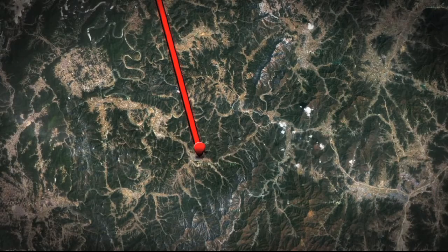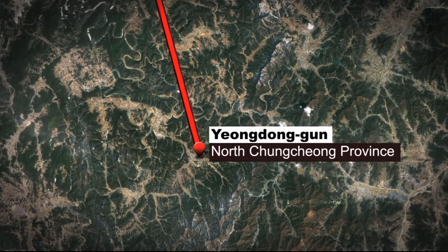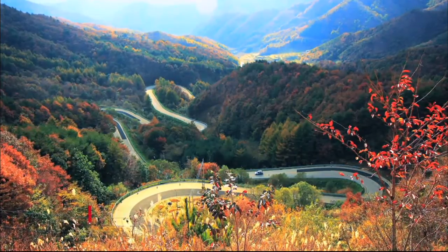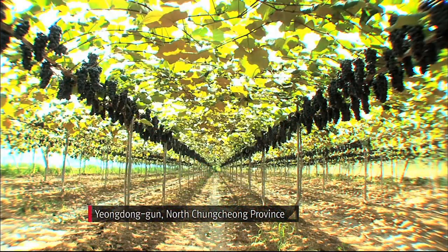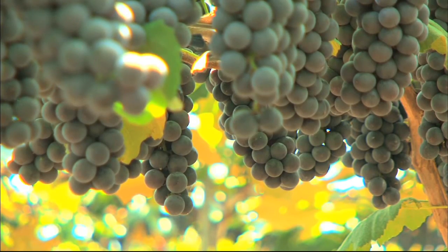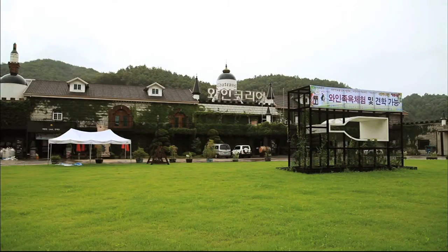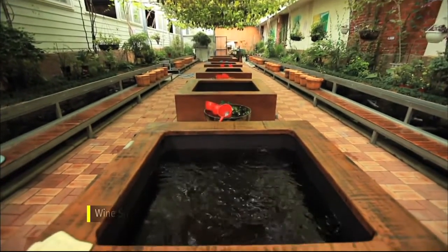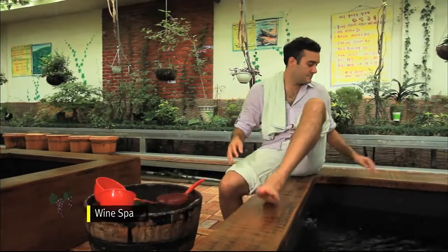Now we head down to Yongdong. This region is famous for its delicious grapes. Everything about this place, from the ceiling to the water in this foot spa, has to do with grapes.